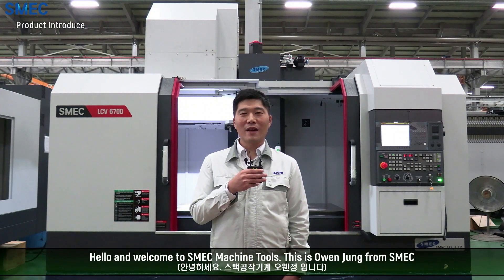Hello and welcome to SMEG Machine Tools. This is Owen Jung from SMEG.